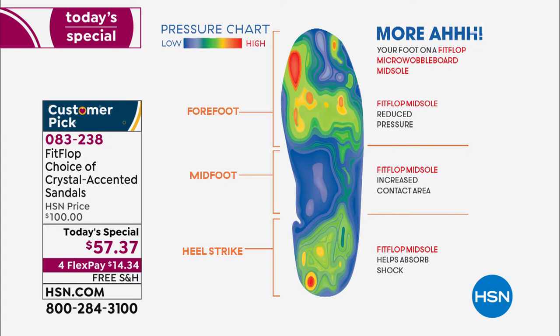Now look at this graphic — this is what a real human foot looks like in the micro wobble board sole. All those blues and greens, that's all that diffusion of pressure — just a couple dots of red. If this was a regular flip flop where you're standing basically on a thin piece of cardboard, they may be cute, but your feet are just dead by the end of the day because you have all of your body weight balancing on like three points. And that's why your feet hurt.